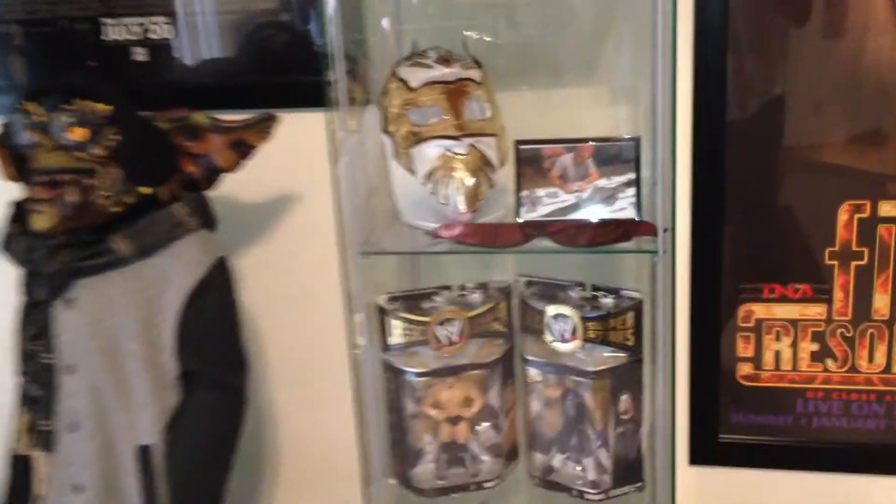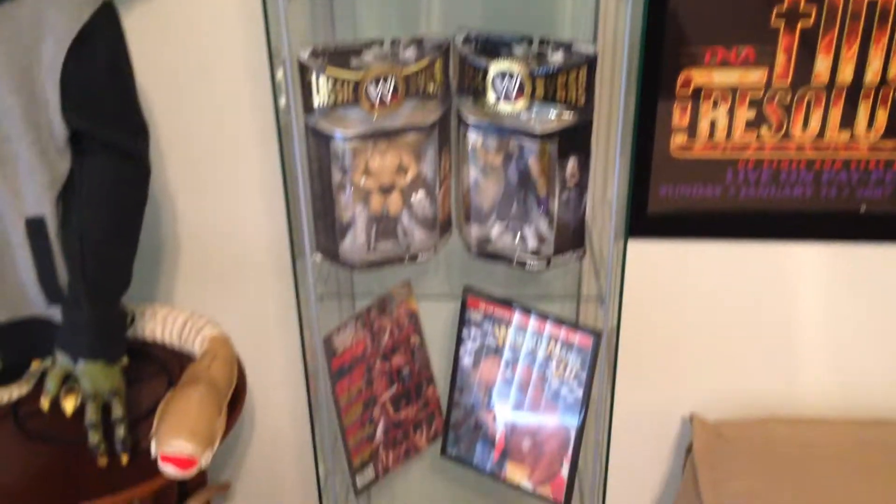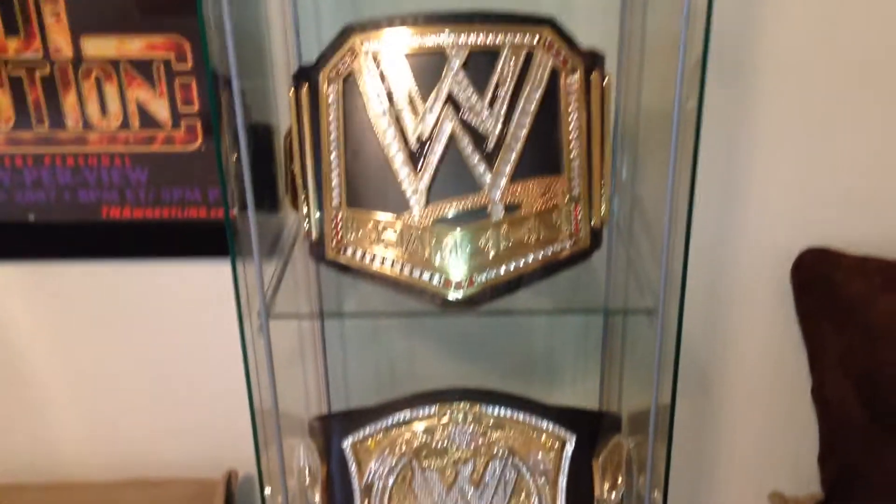Samoa Joe autographed poster. Some more wrestling collection — Sin Cara masks, signed Bret Hart sunglasses, and other cool items I've collected. My other championship belts that are not signed yet, and another one coming I hope at the top in time.